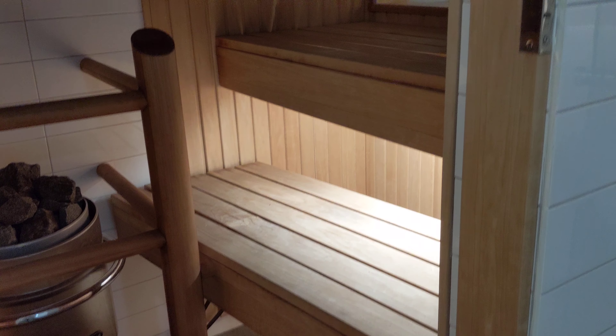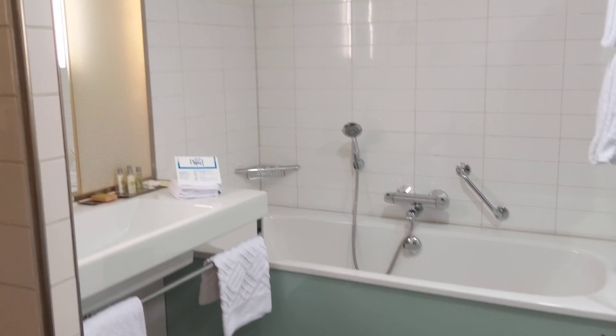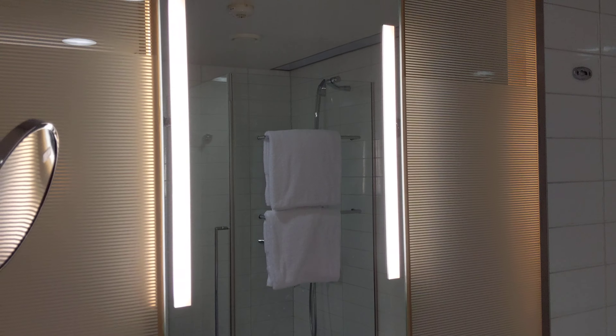Here we have the bedroom with a comfortable-looking bed, but I'm not actually able to sleep on it tonight — more on that later. There are some issues I'm already experiencing at this hotel. Here we have a work desk with a TV, and I'm trying to get some work done over there. And more closet space on both sides, and here we have a luggage rack.